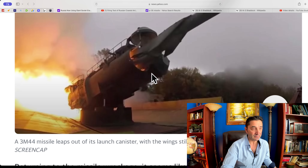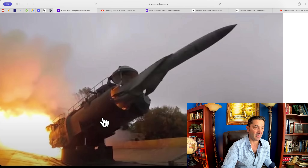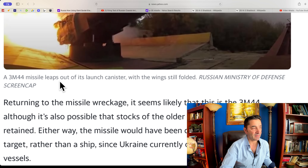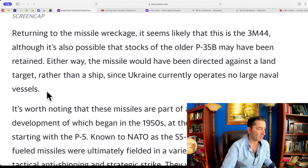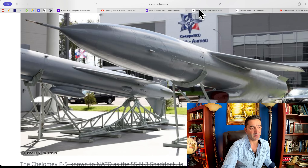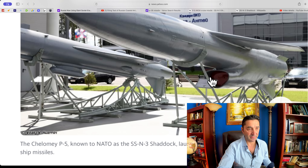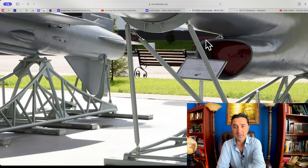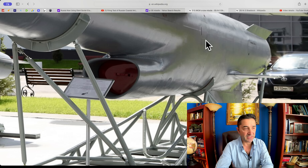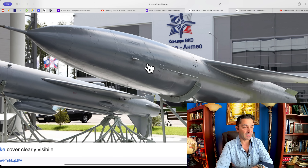This is the exact video featured in the article — showing a 3M-44 missile leaping out of its launch canister with the wings still folded. Looking at the concrete bunker launch setup, you can see two people standing near it for scale — that's how massive this thing is. The missile is about 10 meters long. The air intake is underneath, similar to an F-16's intake configuration.